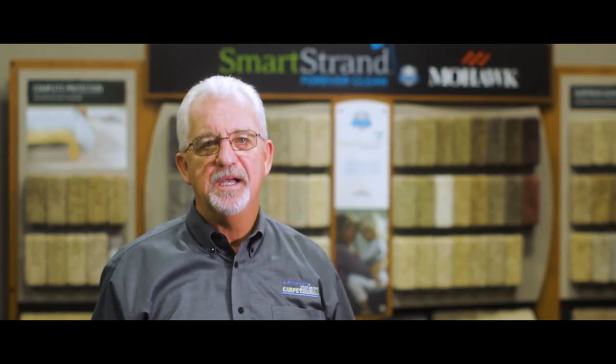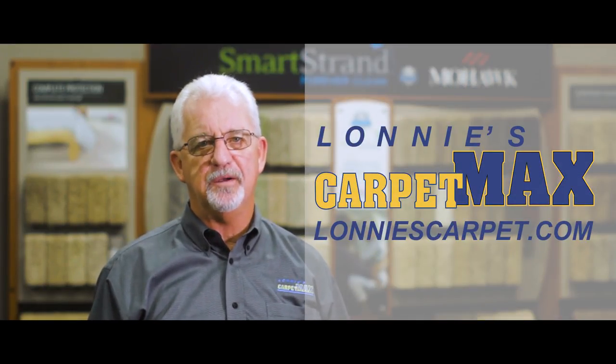Here at Lonnie's Carpet Max, the area's largest SmartStrand dealer — the toughest, easiest to clean carpet on the planet.